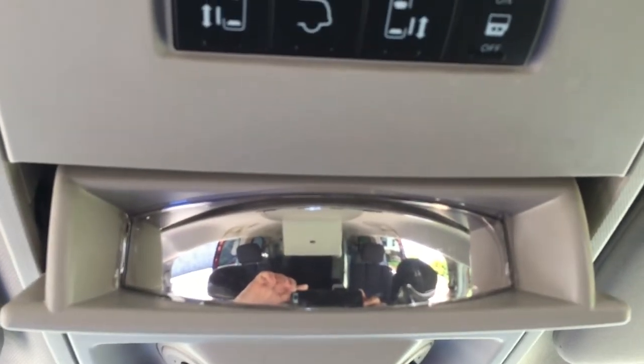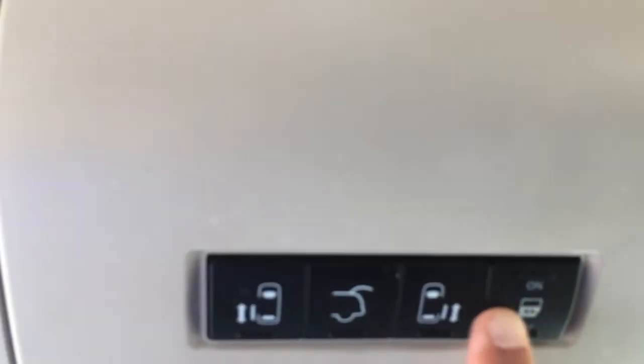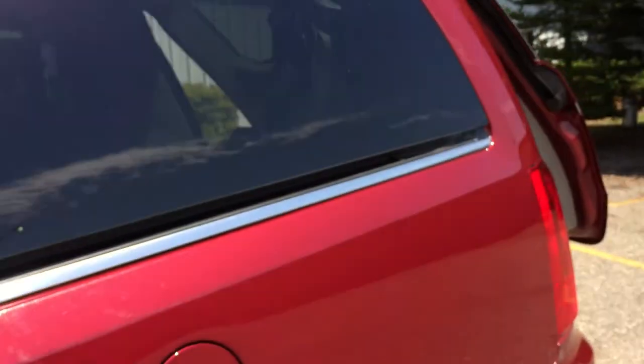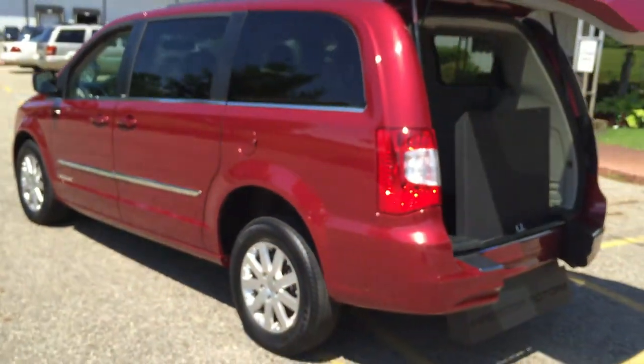It's got a little mirror so you can see your passengers in the back and check on them. There are all your buttons for your power doors and power hatch. It's a beautiful red color — I think it's called Inferno Red. Really sweet color.